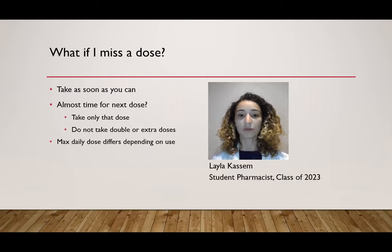There is a maximum daily dose, but depending on what you're using the medication for, that can differ. If you have any questions about this, you can ask your doctor or pharmacist and they'll be able to give you that maximum dose.